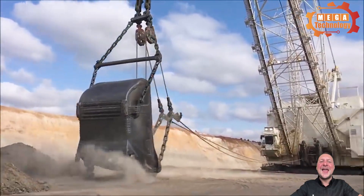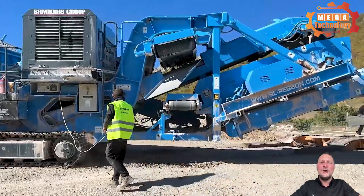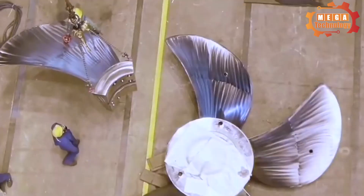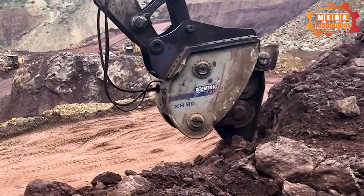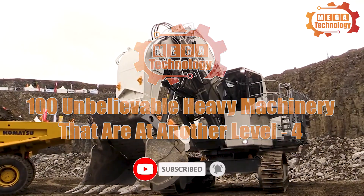The advancement of technology and human ingenuity have created incredible engineering works of superminds. 100 unbelievable heavy machinery that are at another level.